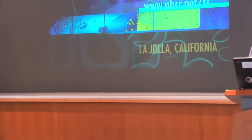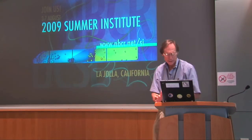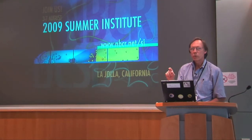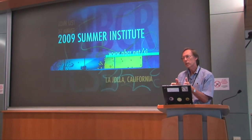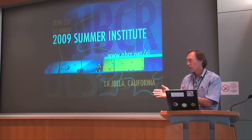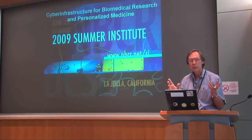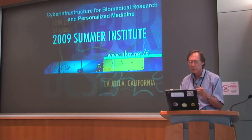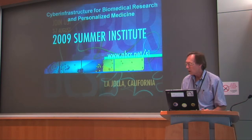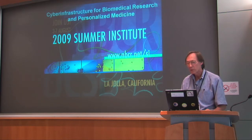One of the tasks I have here, being the first after-lunch speaker, is to keep you awake for the more exciting talks that follow mine. What I want to do is try to set a context for what you're going to be experiencing this week — specifically around the cyber infrastructure that enables biomedical research, and in particular personalized medicine, which is one of the themes of this Summer Institute.